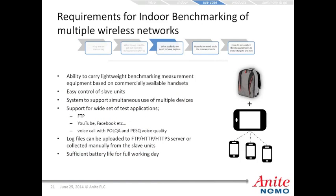Requirements for indoor benchmarking across multiple wireless networks include lightweight benchmarking equipment based on commercially available handsets, easy control of slave units, support for simultaneous use of multiple devices, support for a wide set of test applications such as FTP, YouTube, and Facebook, voice calls with POLQA or PESQ voice quality, log file upload to FTP, HTTP, or HTTPS servers or manual collection for post-processing, and sufficient battery life for a full working day.